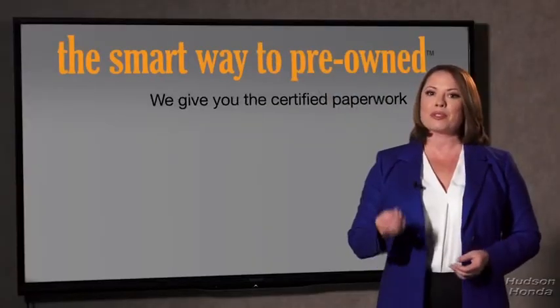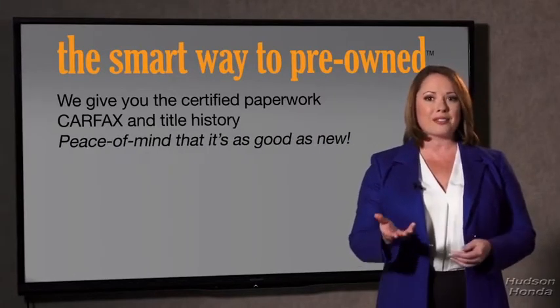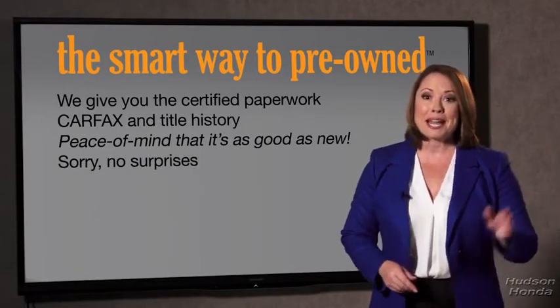— a washed title? We give you the certified paperwork, along with the Carfax and the title history, providing you with the peace of mind that your certified pre-owned is as good as new. If you like surprises, tell your entourage to have a surprise party after your purchase with us. We really don't want to skimp on any of those little things that need to be checked about your certified pre-owned vehicle. We want to make it as good as new — that's why it's the smarter way to buy your pre-owned vehicle.